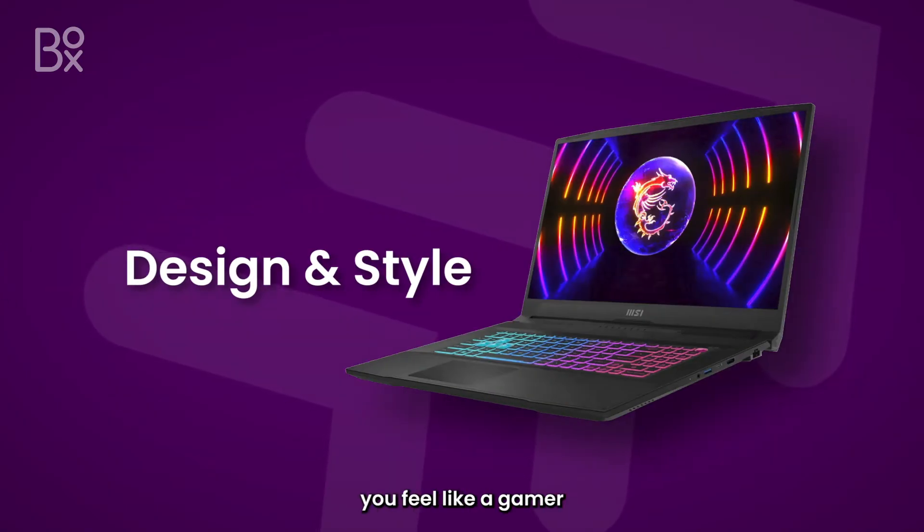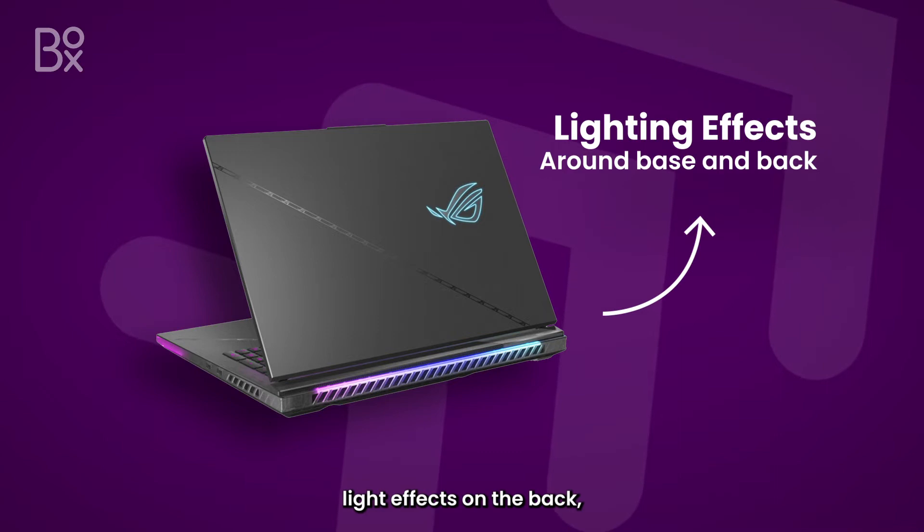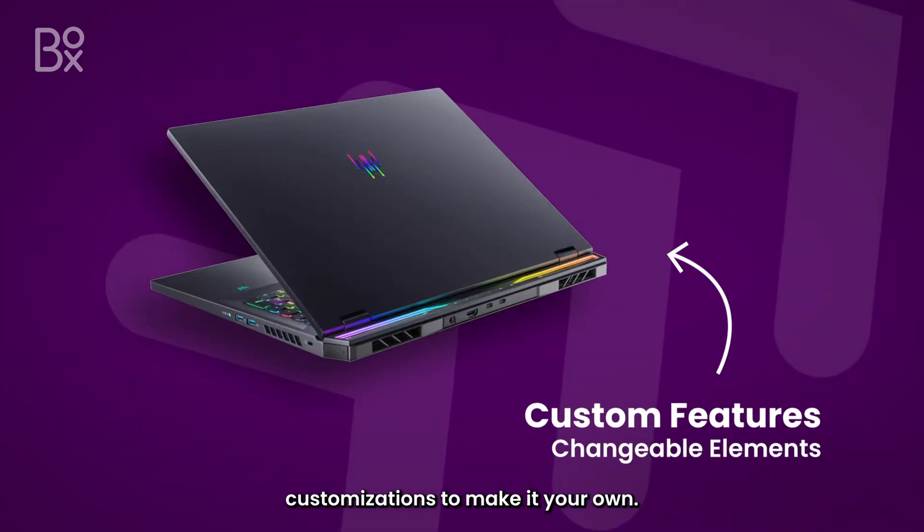These laptops always make you feel like a gamer with the additional RGB backlit keyboard, integrated light effects on the back, and in some cases customisations to make it your own.